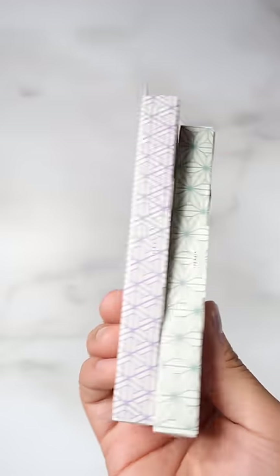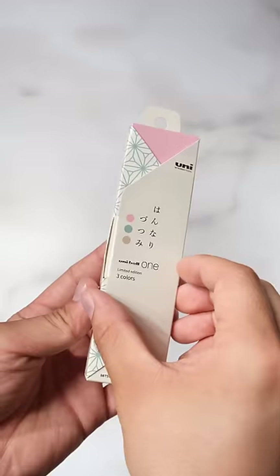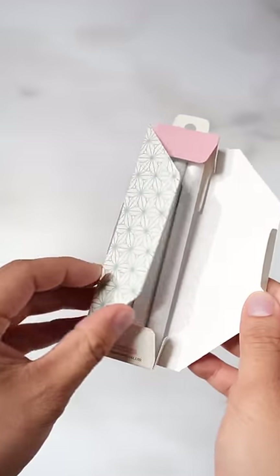Mitsubishi just released another set of limited edition pens with a Japanese wa theme. There's the Han Nari Zutsumi and the Miyabi Zutsumi. The Han Nari Zutsumi have the new Sakura Monaka, Hissui, and Kurichinton colors, while the Miyabi Zutsumi have the Kikyo, Mamedaifuku, and Biwa colors. The packaging is also incredible and makes you appreciate the creativity by Mitsubishi.